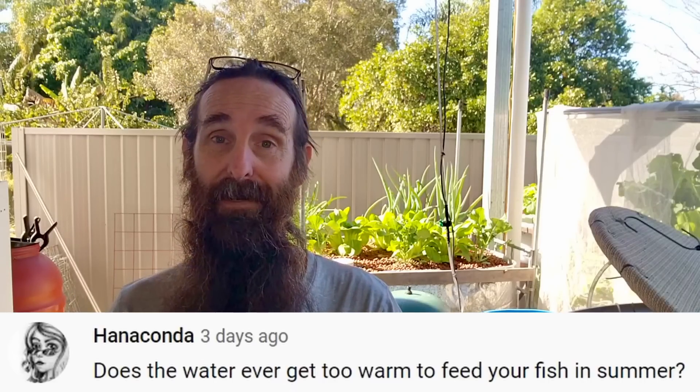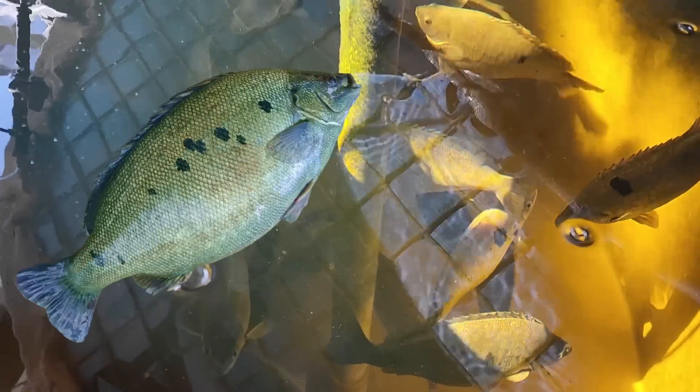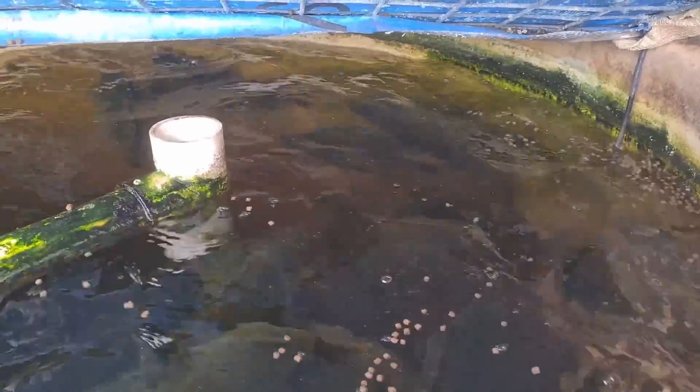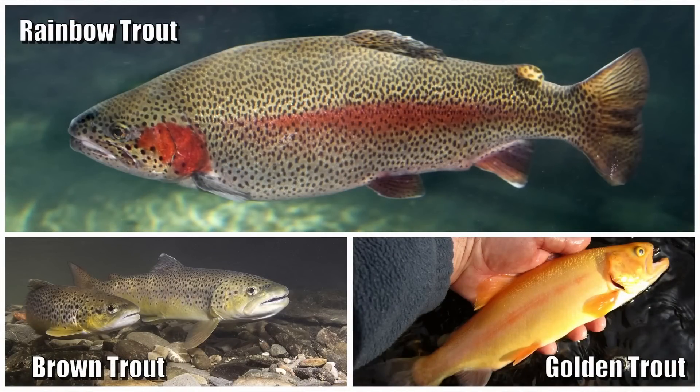Starting off with Hanaconda's question: does the water get too warm to feed the fish in summer? The fish we grow with are jade perch — a native fish to Queensland — and they tolerate warm water really well. The warmer it is, the harder they hit the pellets. Some species like trout do not like warm water at all and can start dying off when the water temperature hits the low to mid 20s Celsius. It really comes down to knowing your climate and asking local hatcheries or enthusiast clubs what fish best suits your area.